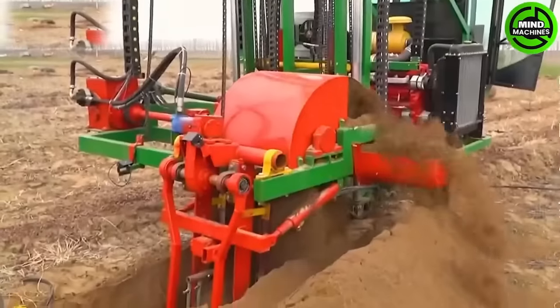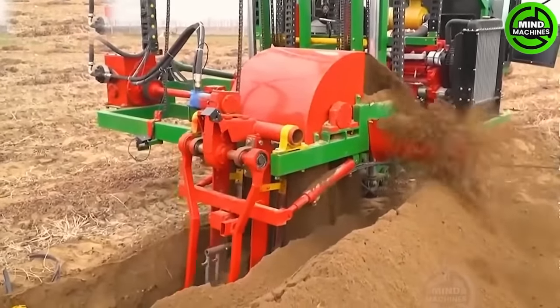The Sweet Potato Harvester allows sweet potatoes buried more than one meter underground to emerge.